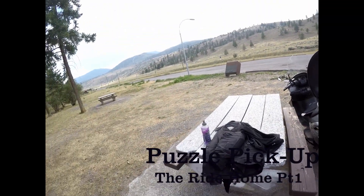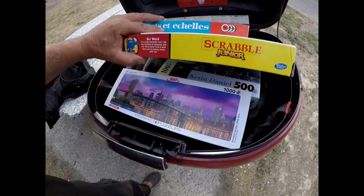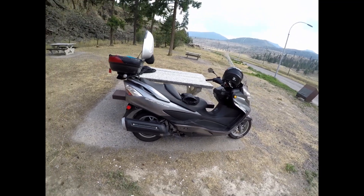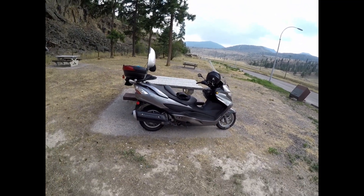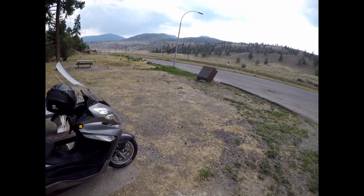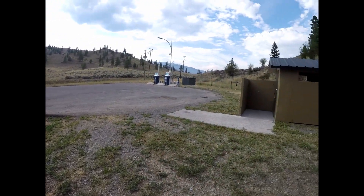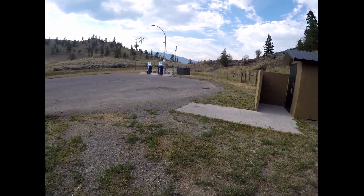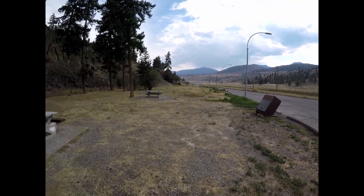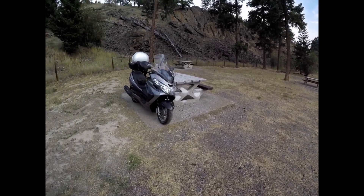We're on a mission — we've been sent to get puzzles and games, kids stuff for when kids come over. I went on the Burgman up to Kamloops via the Coquihalla, Merit, Highway 5A, Stump Lake. I'm coming back through Cache Creek — this is the number one highway just south of Cache Creek about 15k. We'll be going through the Thompson and then the Fraser Canyon.